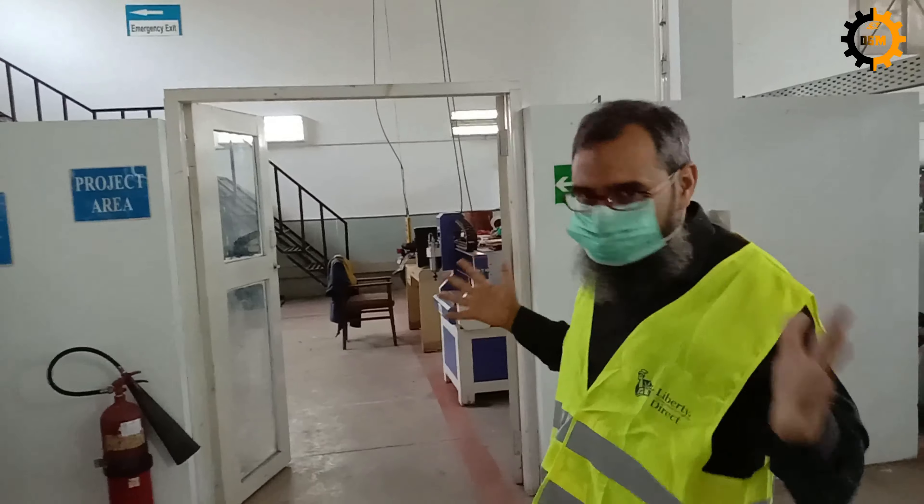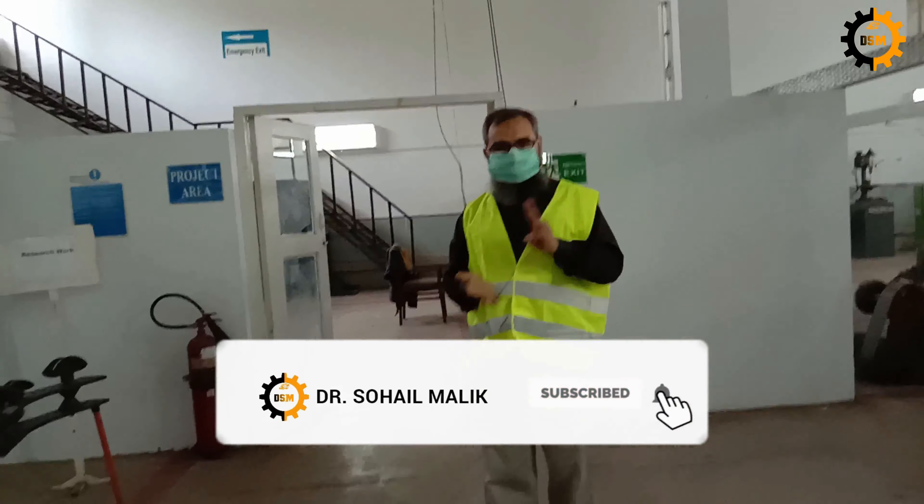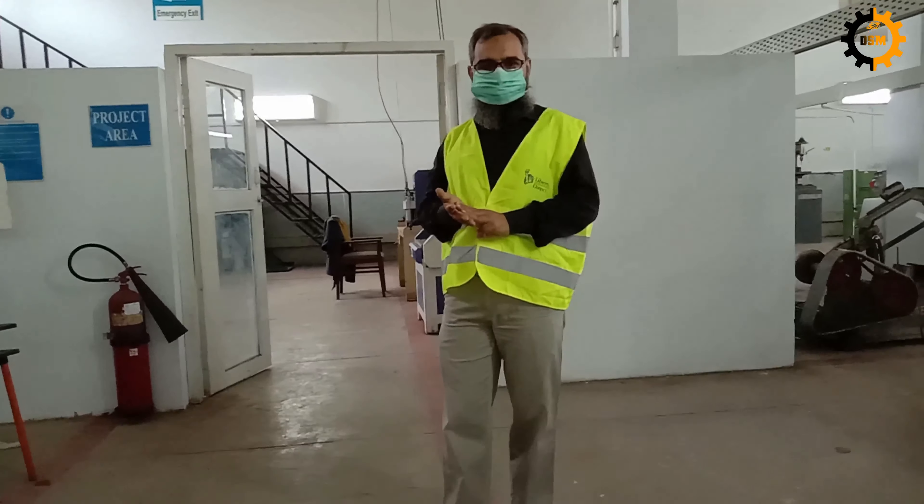So these three things — the instructions, the fire extinguishers, and emergency exits — must be kept in mind. Thank you.